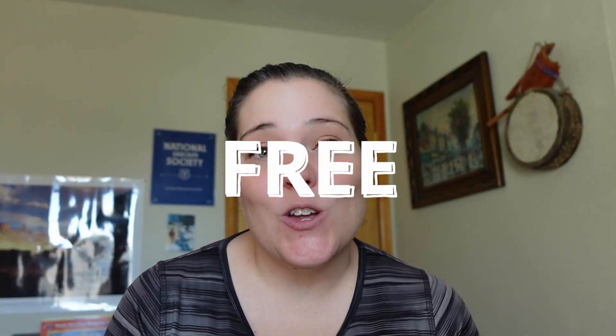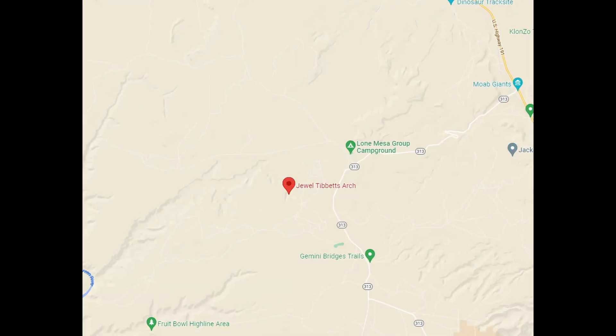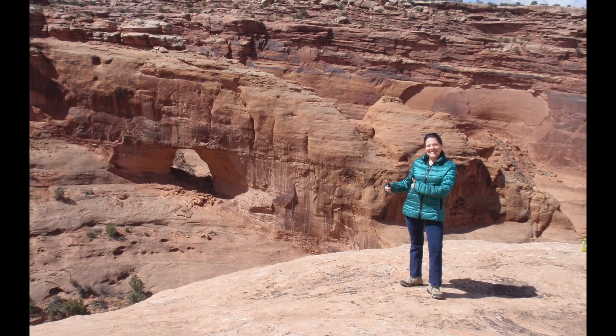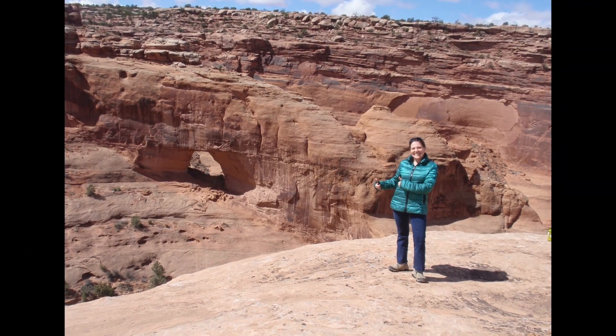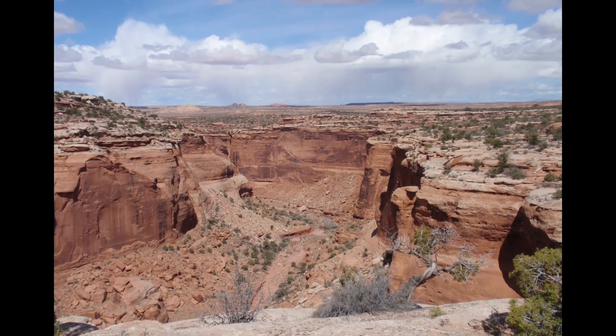Our first recommendation is found on the northwest side of Moab on the way to Canyonlands, and it's called Tippett's Arch. The price to visit it? Free. This arch is large and is sometimes called Hell Roaring Arch because it sits above Hell Roaring Canyon. The hike is about a two-mile round trip and leads you to Hell Roaring Canyon with its picturesque views as well as the view of the arch across the way.